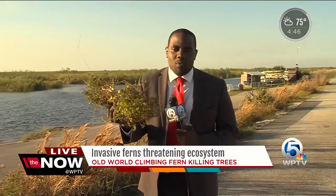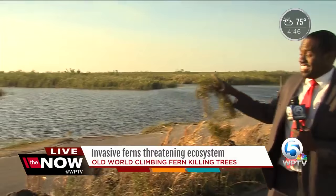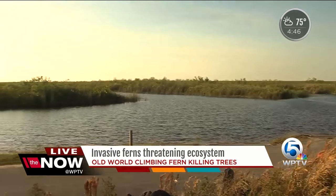This is the plant we're talking about. It originated in Asia, made its way to Florida somewhere in the Hobe Sound area, and it has been spreading for decades ever since. And that is not good news for the ecosystem here in Florida.